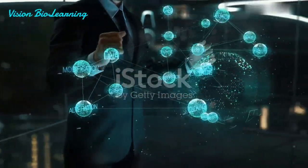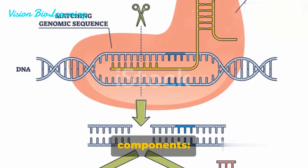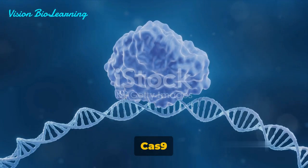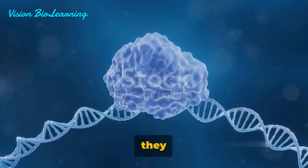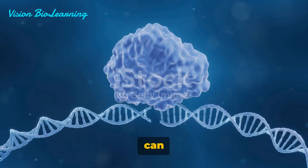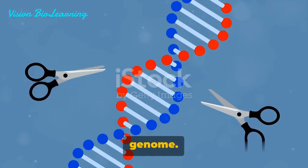But how does it work? The magic of CRISPR-Cas9 lies in two key components: the nuclease Cas9, and a target-specifying guide RNA. Together, they form an intricate system that can seek out and edit specific sequences within a genome.